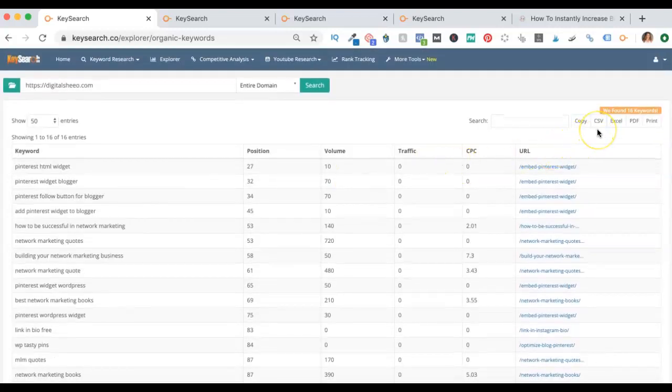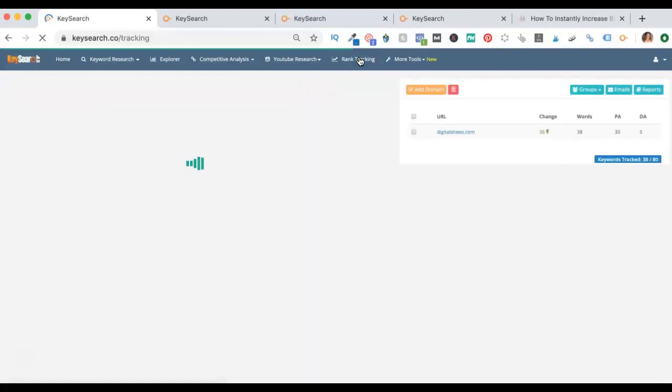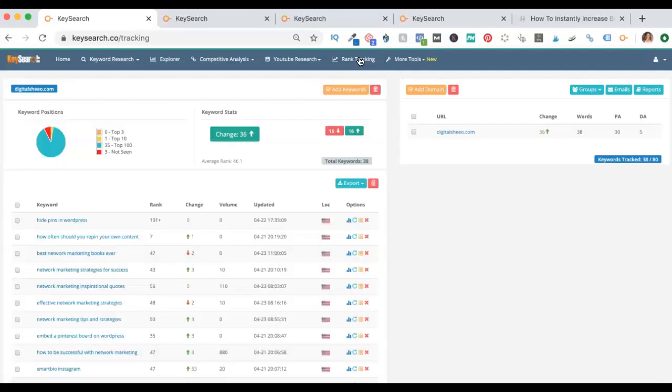You can download this as a CSV, or you can use the rank tracking tab. The rank tracking tab is a free service inside of KeySearch. Other services charge upwards of $30 a month to track this kind of stuff. You get 80 keywords tracked at a time under your standard 200 plan. Tools like Ahrefs, Moz, and SEMrush — all these keyword trackers — they cost a hundred to $179 a month. KeySearch is $17.